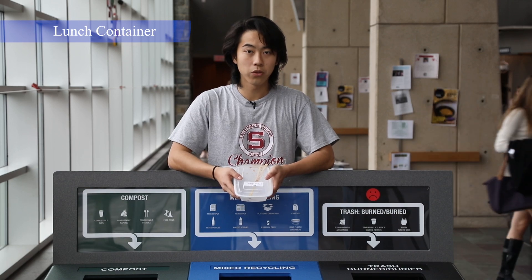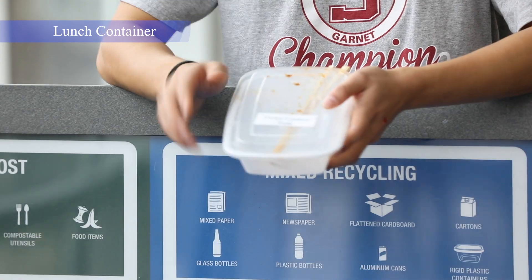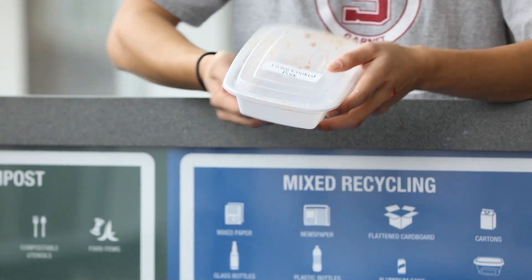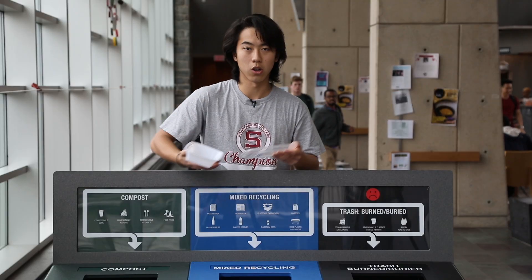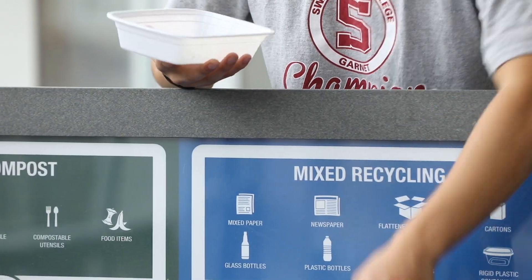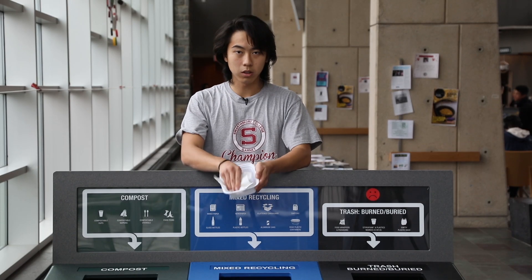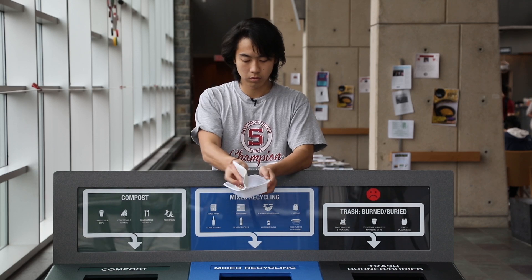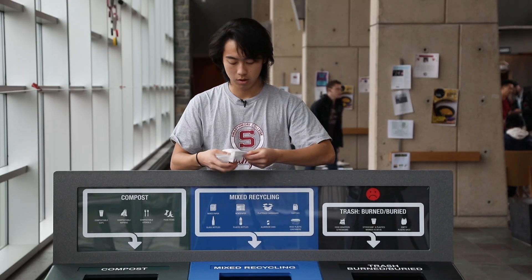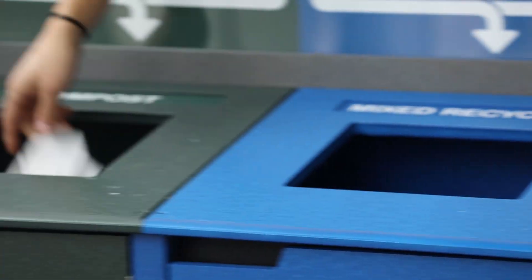This is a lunch container from the Science Center coffee bar. The chopsticks can be composted. Any leftover food waste should also be thrown into compost. The lid is recyclable, and the body, after being cleaned, is also recyclable. The napkin should be thrown into compost.